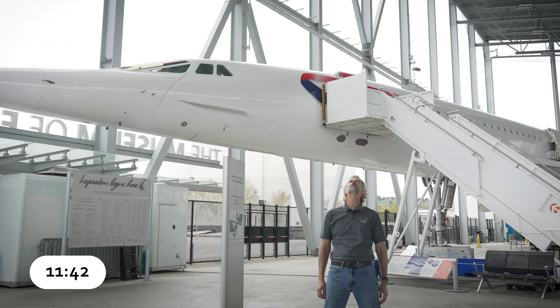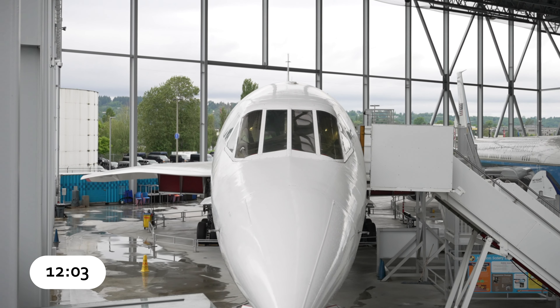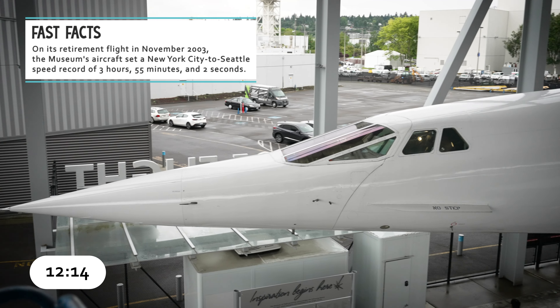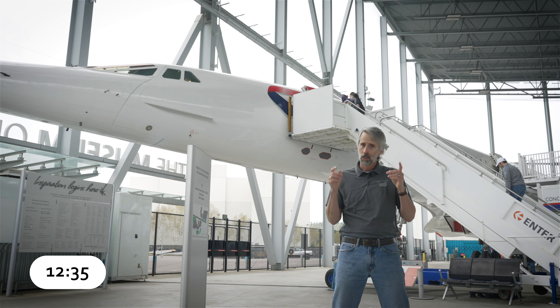British and French aerospace companies began collaborating in 1962 on a design for a supersonic transport. The first flight of the French-built prototype occurred in March 1969, followed by the British-built aircraft a month later. Concorde could fly from London to New York and back in the same time it took a conventional airliner to go just one way. The Olympus 593 engine with its inlet and exhaust design drove the aircraft over two times the speed of sound at altitudes up to 60,000 feet. It was also the only turbojet with an afterburner in commercial service during its flying career.